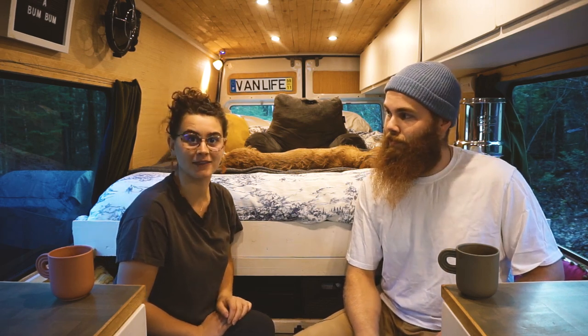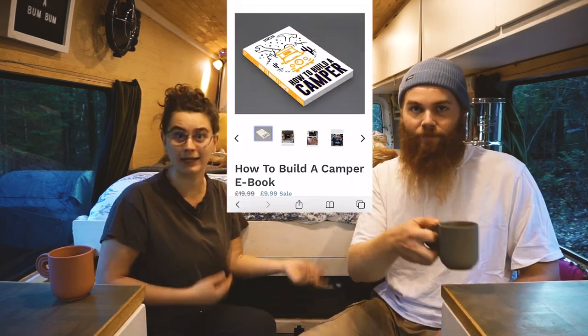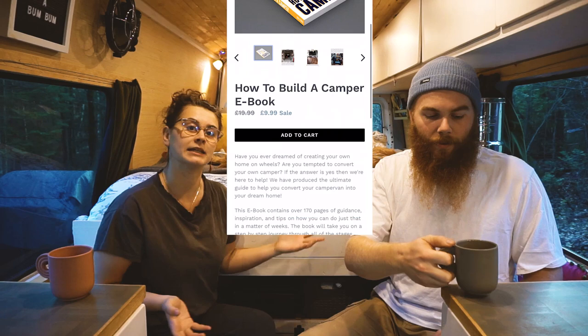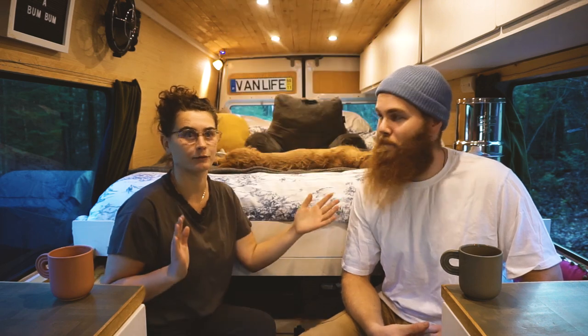The next thing is kind of a self-plug, but the Van Clan ebook. If someone in your life maybe isn't in a van yet, or is planning on building out a second or third van, we've got an ebook that has a bunch of steps, tricks, and tips for when you are building and helps you plan that out. Everything we are talking about will be linked below.